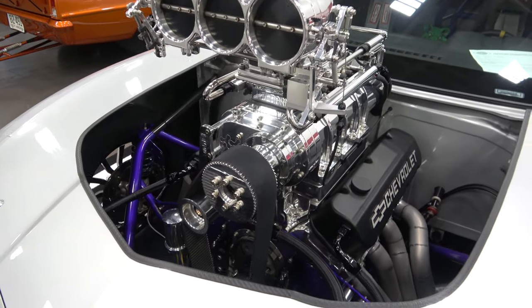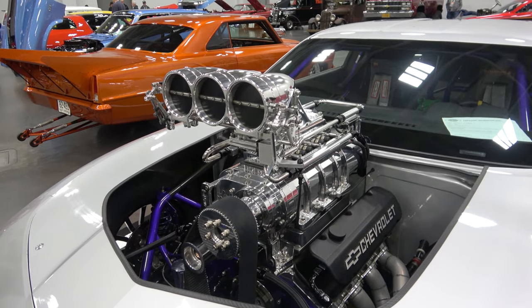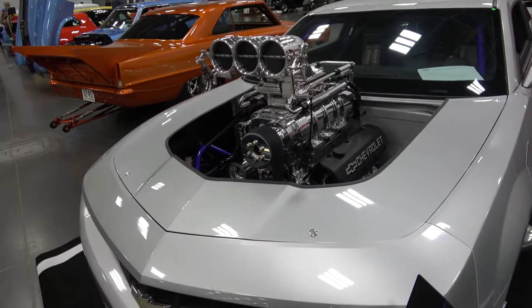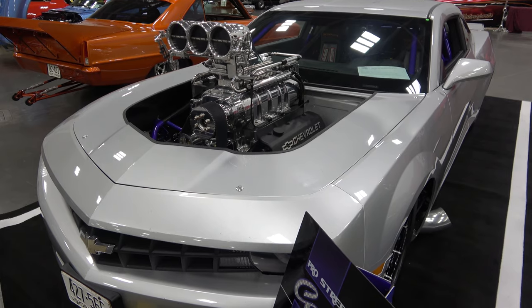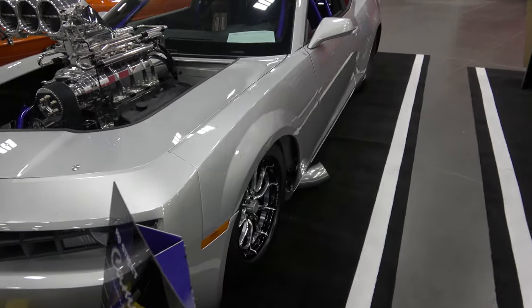Reverse valve body? Correct, yep — reverse valve body in the transmission. What type of stall speed? The stall was designed for the weight of the car, but it's got about a 4,500 stall in the transmission, with a trans brake.